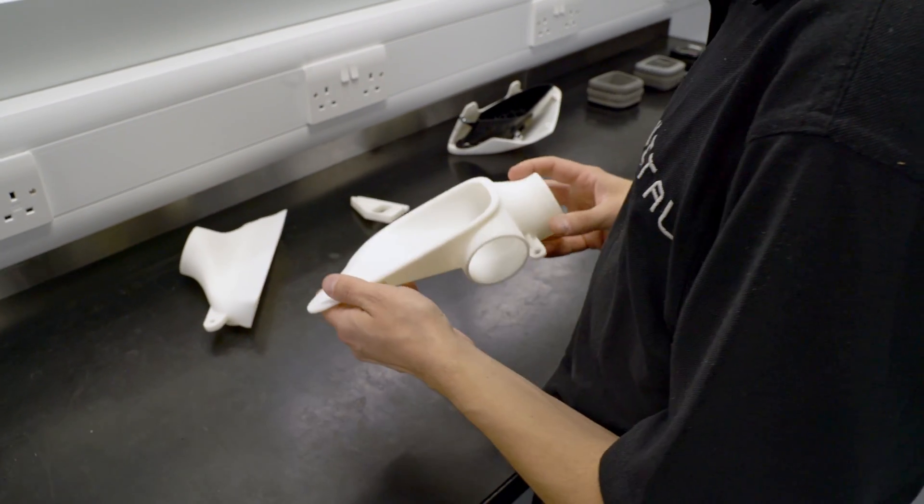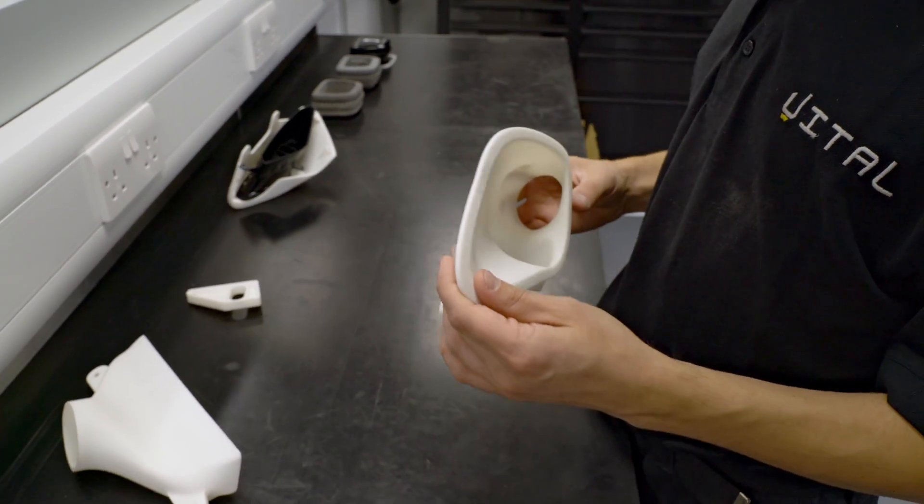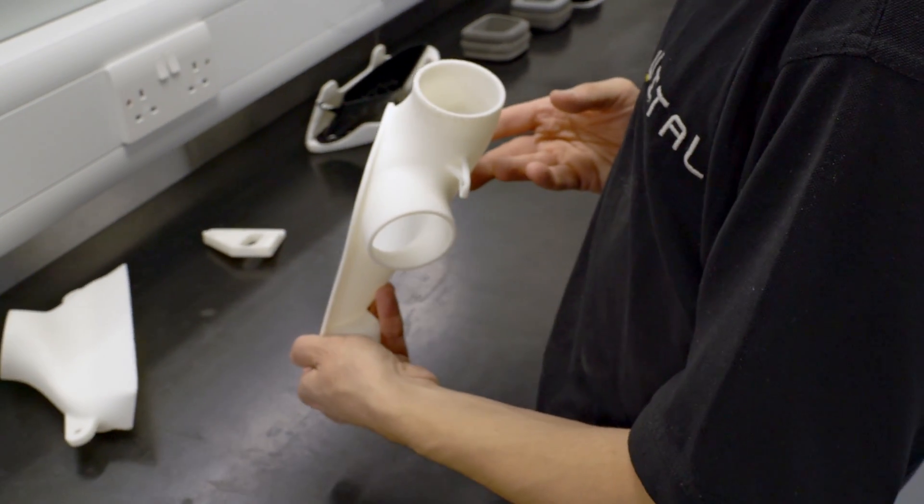The Formlabs 3L has allowed us to produce much more complex parts that typically we would never have been able to produce. Even with techniques such as 7-axis CNC machining, this would come at a huge compromising cost. The 3L negates all of that — it allows us to produce complex geometry very quickly and very cost-effectively.